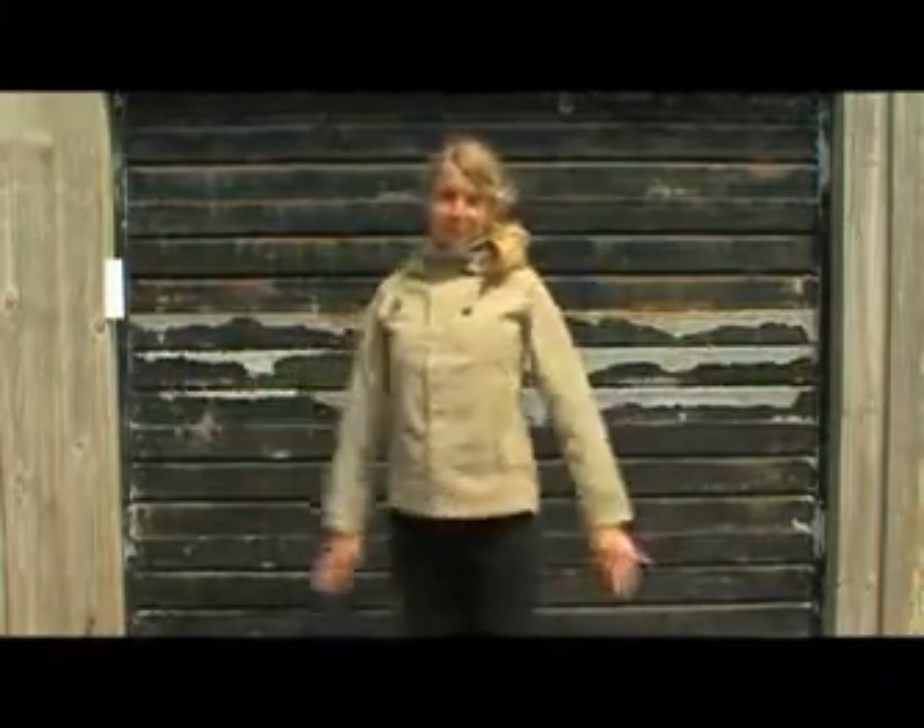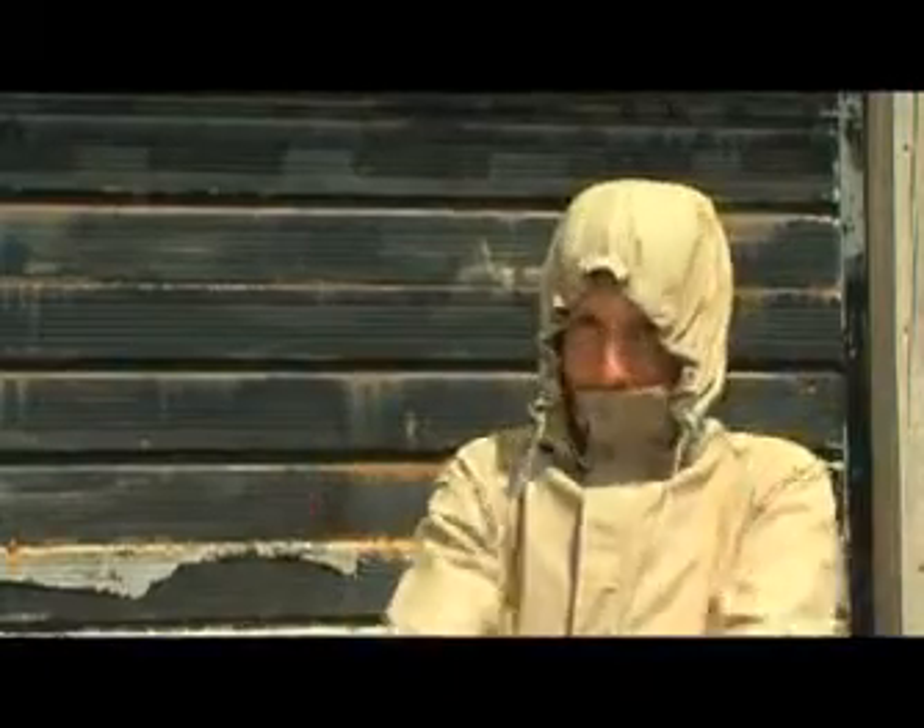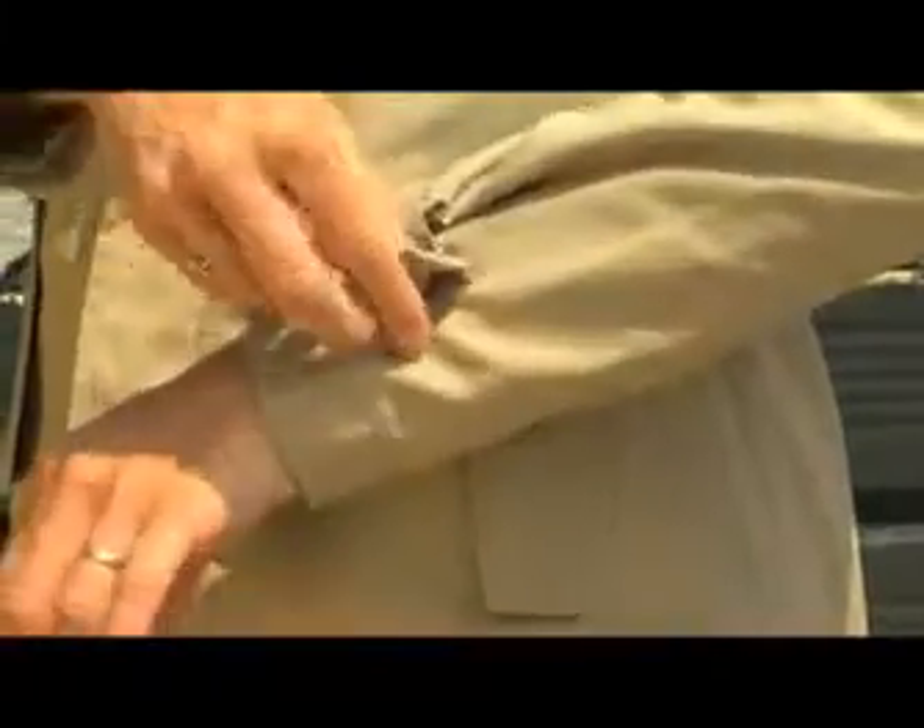The most notable new feature for the jacket this year is a detachable button-off hood with an adjustable jawstring. We also have adjustable button cuffs and a button storm flap with the RiRi Vislon zip.